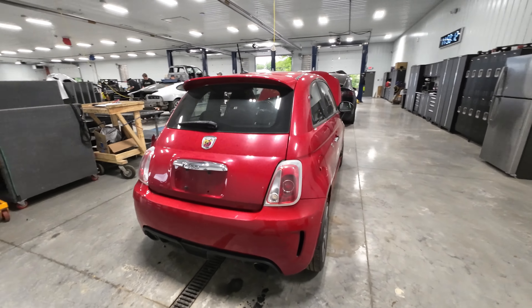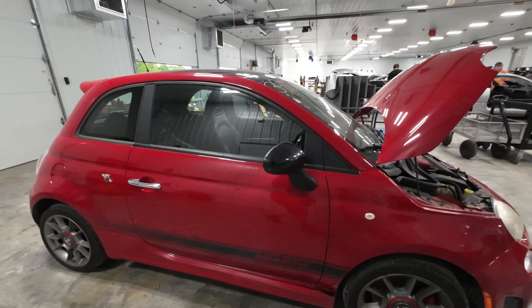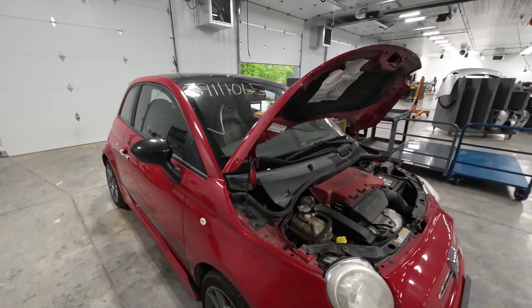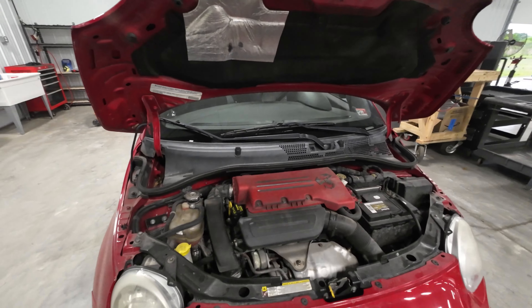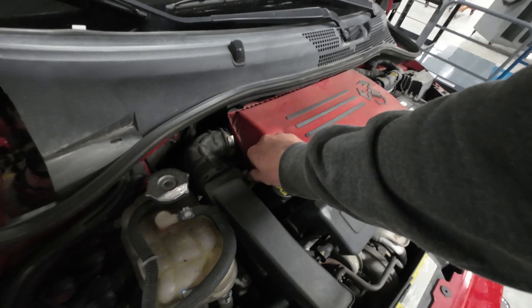This is another Fiat 500 — we do really well with these. Got a set of wheels, set of doors, mirrors, door glasses. This one's not modified; I still have the stock air cleaner and everything on it.